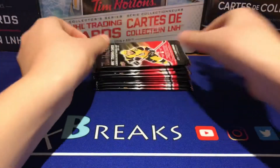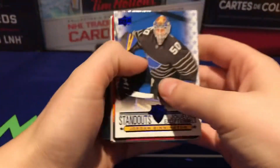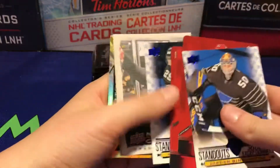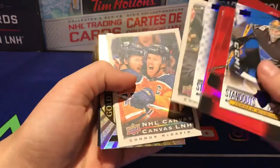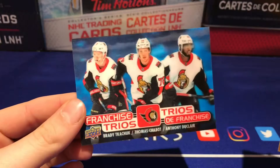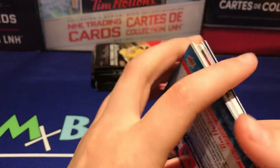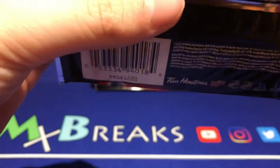My brother just opened a few of these — we got 20 packs. These are a few of what he got: there's these standouts, the red die cuts, another standout. They added canvas cards in, so he got a McTavish canvas, got a Crosby gold etchings, and then they have these franchise trios cards.